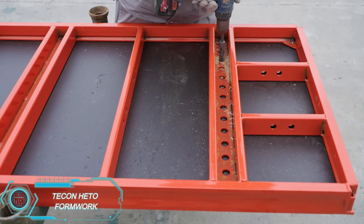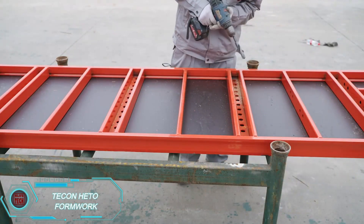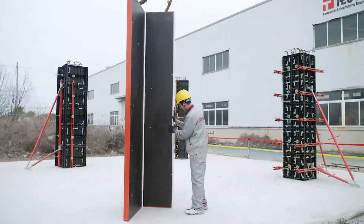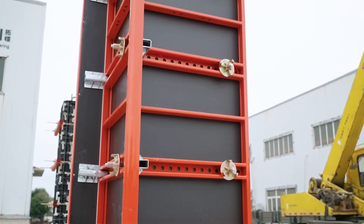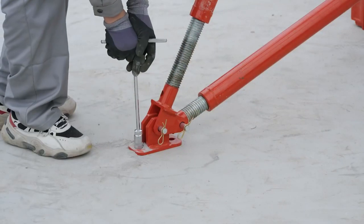Tekkenhito formwork is designed to help builders put up columns with ease and precision. Made from S355 steel and 12mm thick birch plywood, it comes in various sizes, such as 2.7 meters high and 75 centimeters wide, making it ideal for rectangular columns. The formwork is adjustable in 5-centimeter increments and can be assembled with simple clamps. It's strong enough to withstand fresh concrete pressure of up to 80 kilopascals, making it perfect for infrastructure projects.